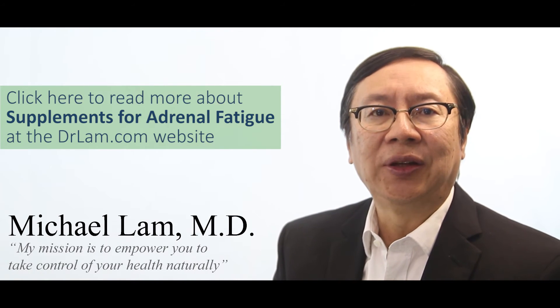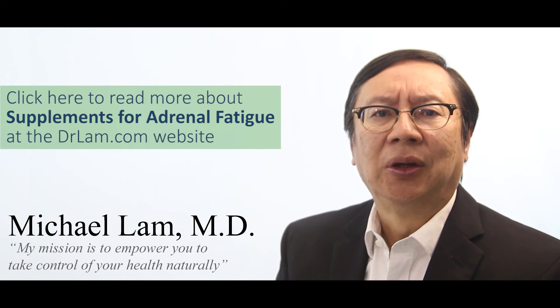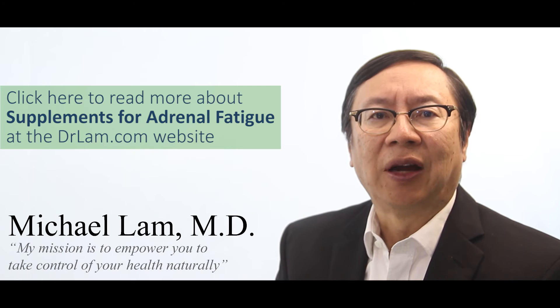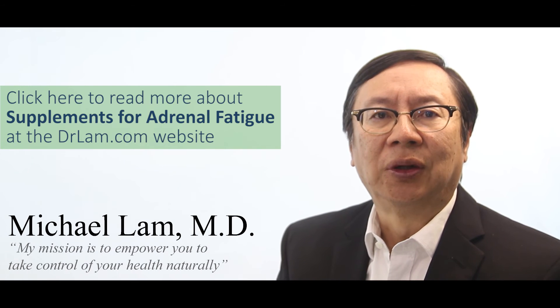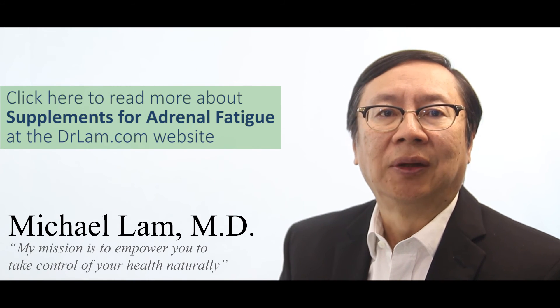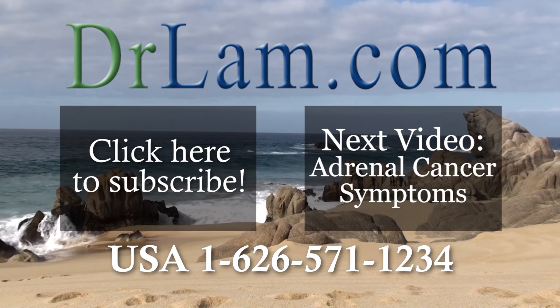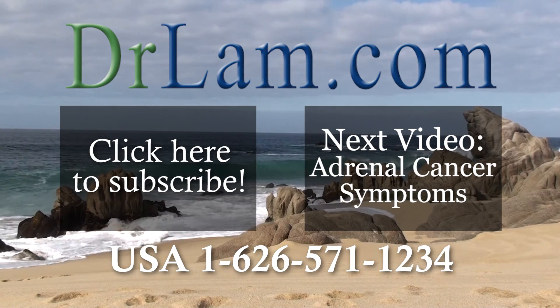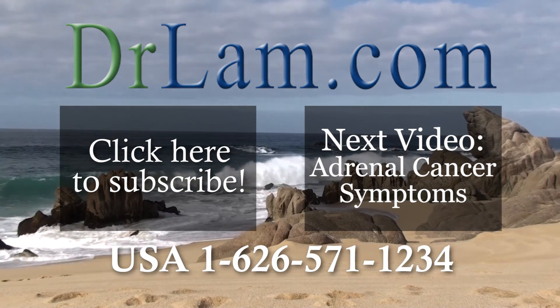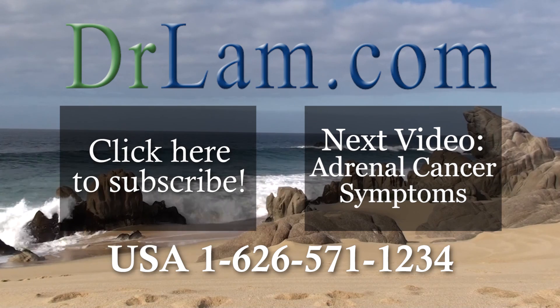I hope you've enjoyed this video. For more information on this topic, head over to DrLam.com where I have written over a thousand articles to help educate people. You can also call me at 626-571-1234 for more information on Adrenal Fatigue and how to navigate it. Thank you so much for watching.